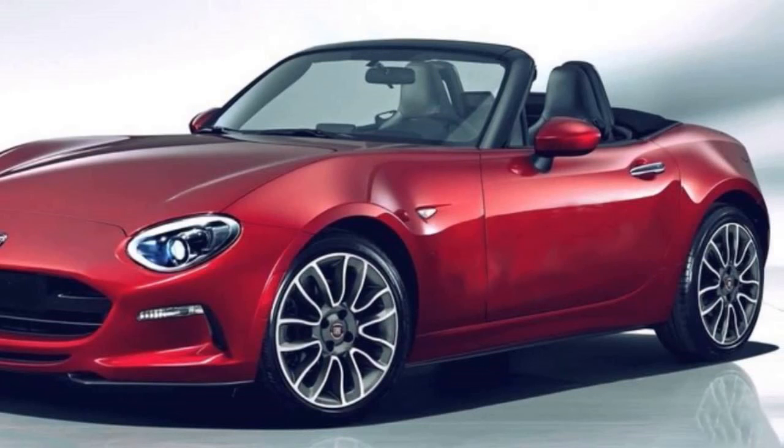Our first reaction upon seeing these spy photos is, wow, that looks just like a Miata.